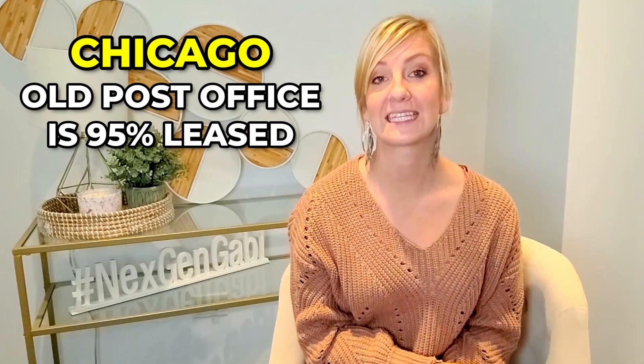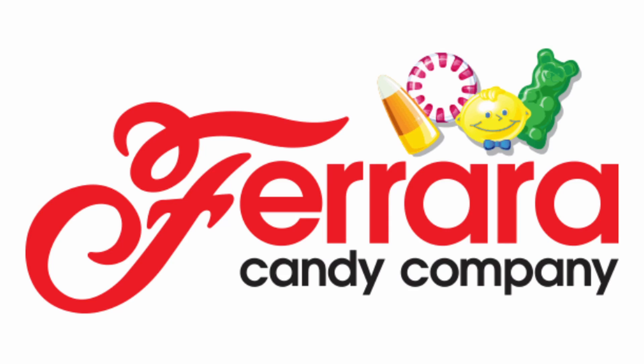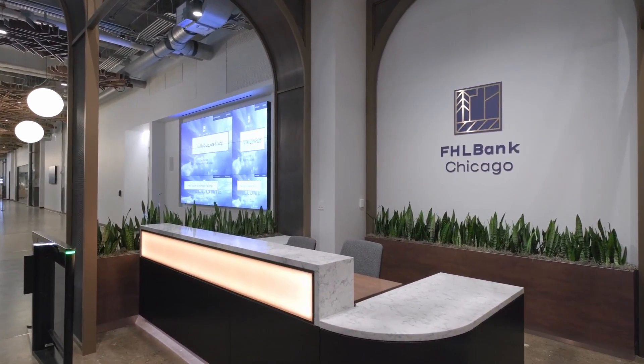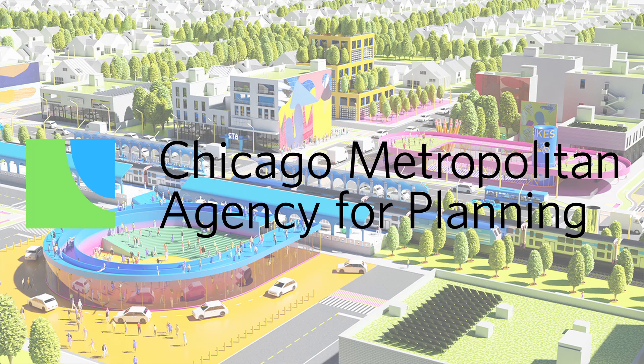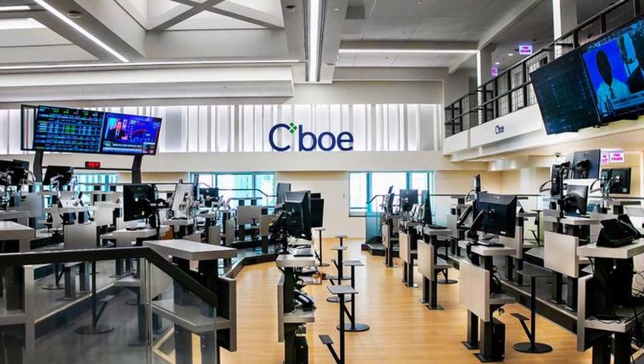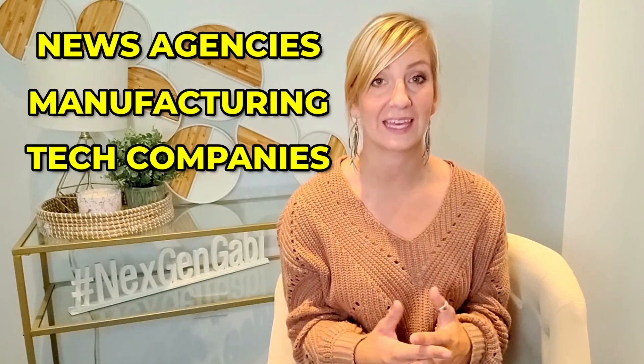The most important good news at Chicago's Old Post Office is 95% lease occupancy. As previously mentioned, Walgreens, Home Chef, PepsiCo, Ferrera Candy, Uber, Cisco, the Federal Home Loan Bank of Chicago, the Metropolitan Agency for Planning, Abelson Taylor, and CBO Global Markets are some of the companies that work in the building. Now news agencies, manufacturing, and tech companies are also moving in.